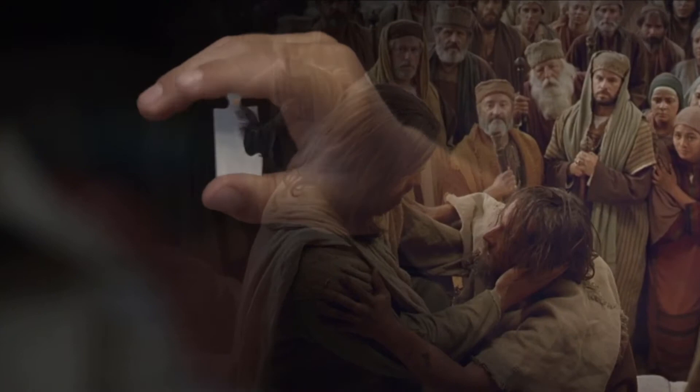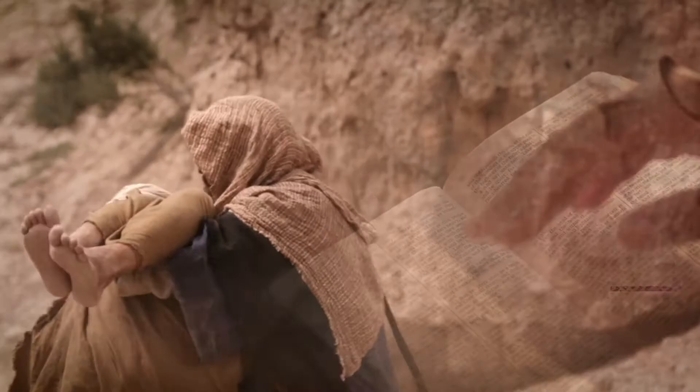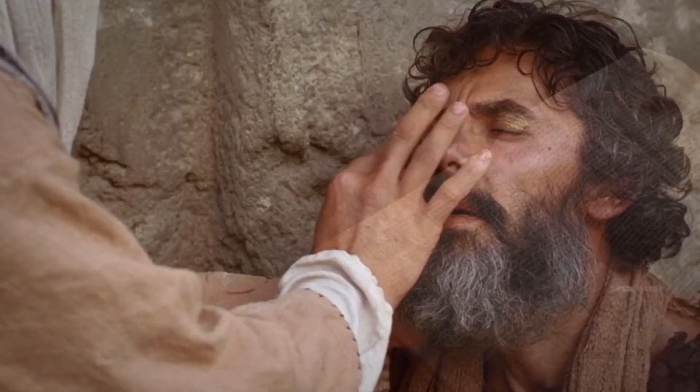This year in seminary you'll be using Canvas modules to help you study the Book of Mormon. The scriptures are often like a puzzle — they have all these pieces that when put together reveal the mysteries of God and his kingdom.